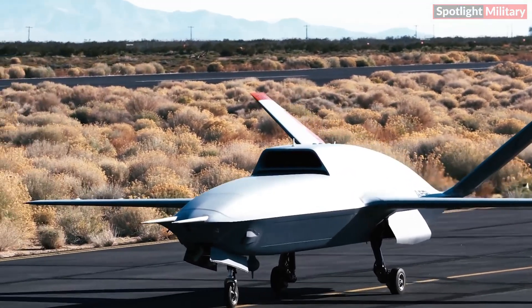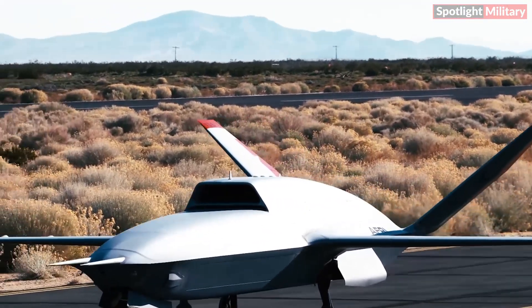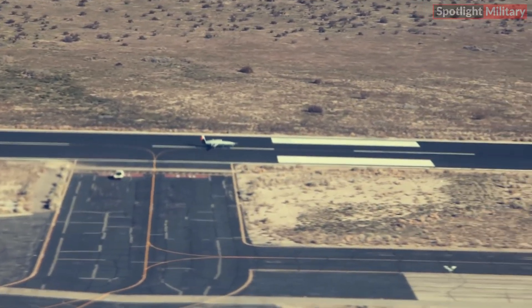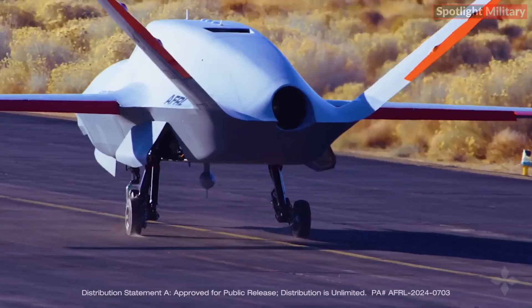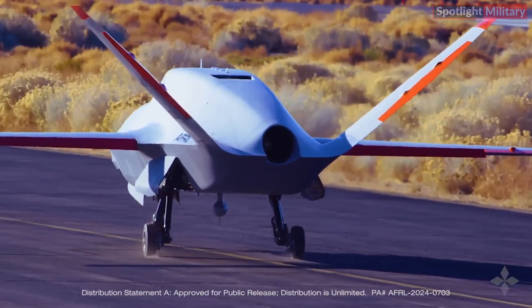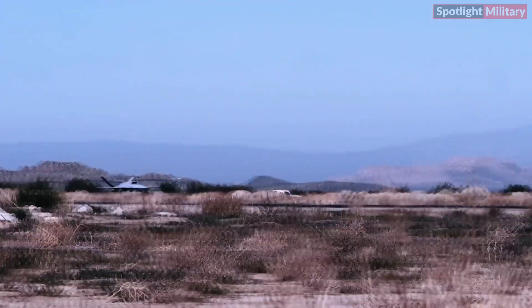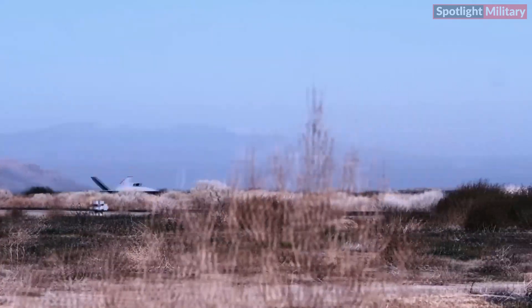Constructed by General Atomics, the XQ-67A exemplifies AFRL's commitment to rapid innovation. The demonstrator was designed, built, ground-tested, and flown within just over two years, highlighting AFRL's strategy to maintain technological superiority.